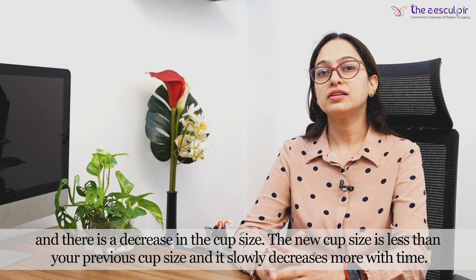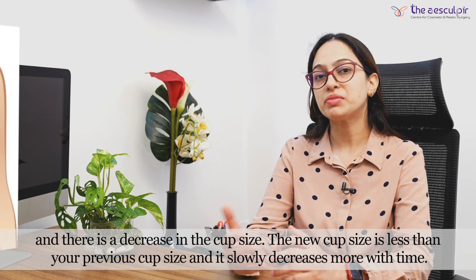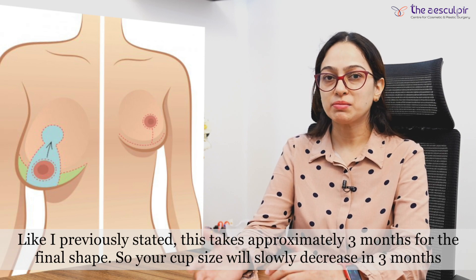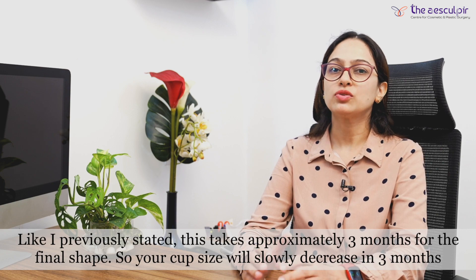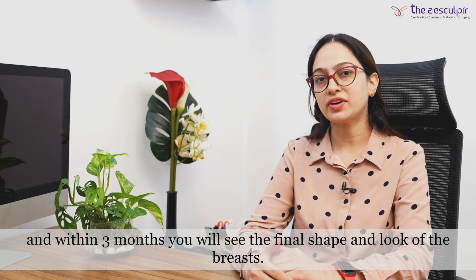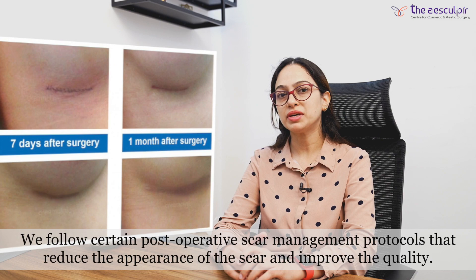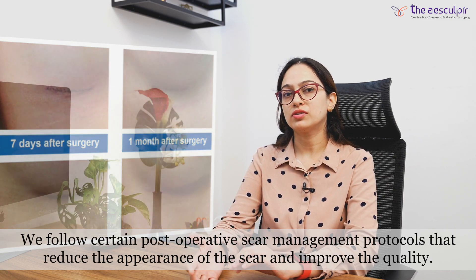There will definitely be a decrease in cup size compared to your previous size. It takes approximately 3 months for the final shape to be achieved, and in that time you will see the final look of the breast. Post-operatively, we follow a scar management protocol to improve the quality of the scar.